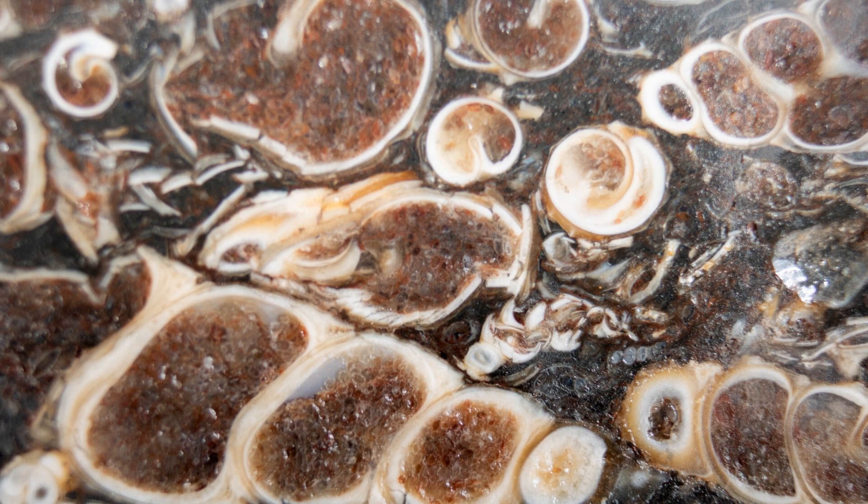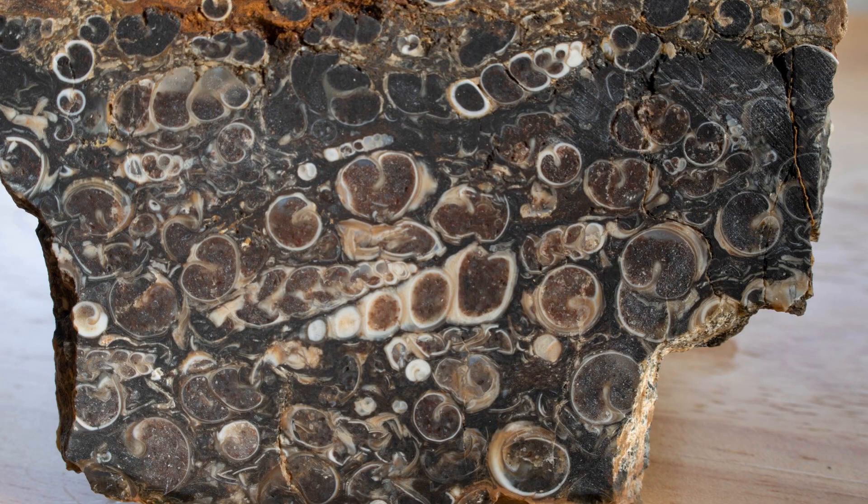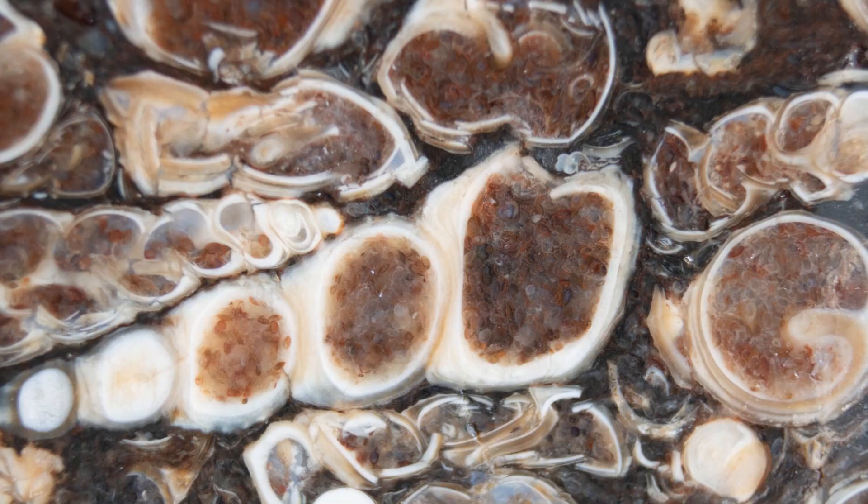Actually, this stone was incorrectly named because of the fossils embedded in the stone. These fossils are of a freshwater snail, not a saltwater gastropod as originally thought. Therefore, the proper name is Elimia tenera.